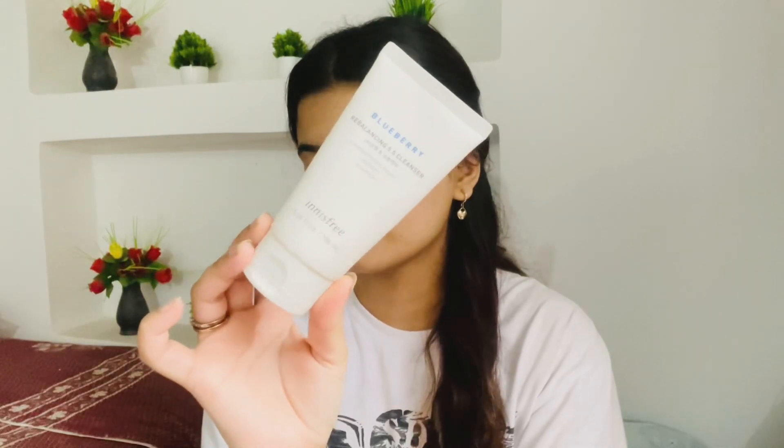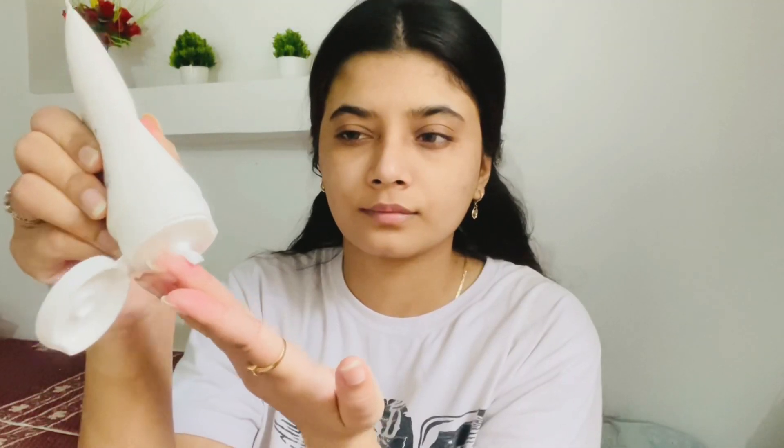Hi you guys, I hope you have been well. Here we come to an end of this series and I really enjoyed making it. Today I'm going to share some of my home remedies and affordable products. First thing is a cleanser — I'm using this blueberry cleanser from Innisfree, and I'll be talking about this in my Innisfree video, so stay tuned. Make sure to use a good gentle cleanser.